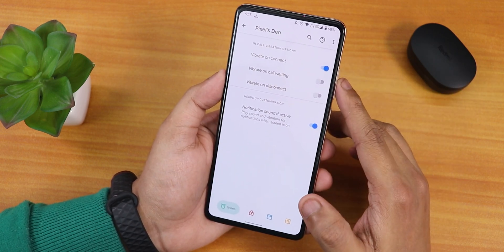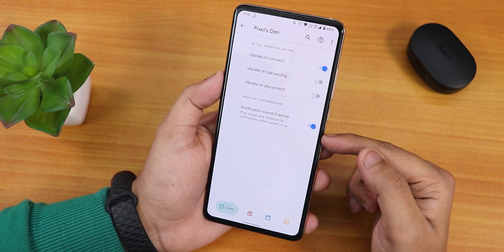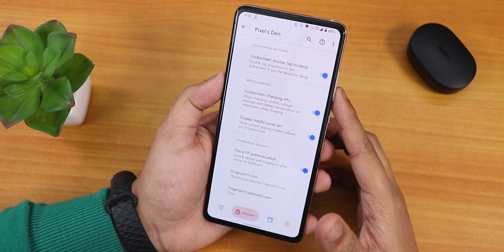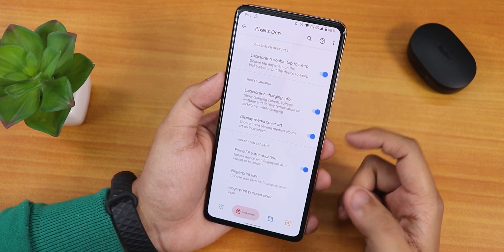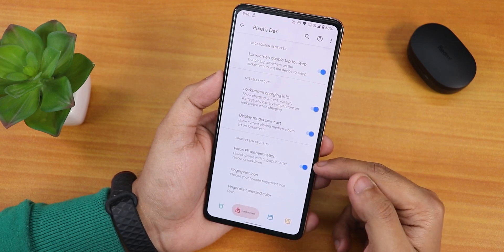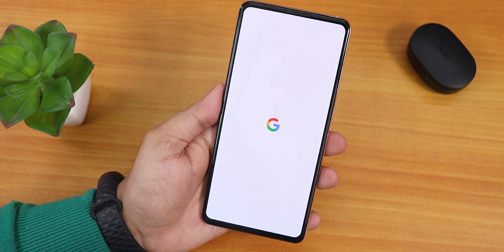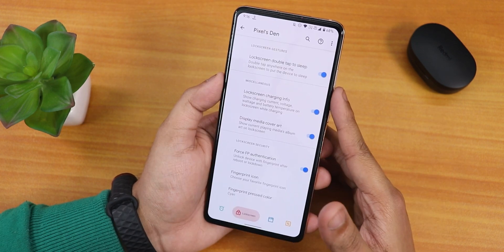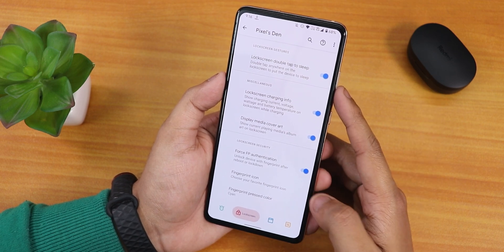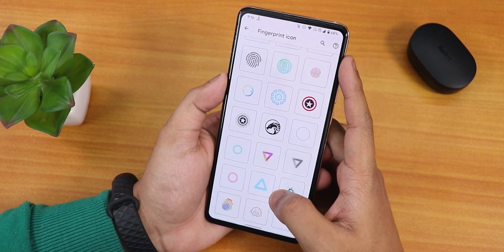Now let's jump into Pixels Den — here you'll find some limited customizations, but for a normal user these are plenty. There's vibrate on connect, call waiting, and disconnect. In the lock screen section, there's double tap to sleep and lock screen charging info. There's also a force fingerprint authentication option, but I'm a little disappointed — even when it's turned on, after a reboot it doesn't show the fingerprint scanner, so you have to enter your PIN first. It's kind of useless as of right now.